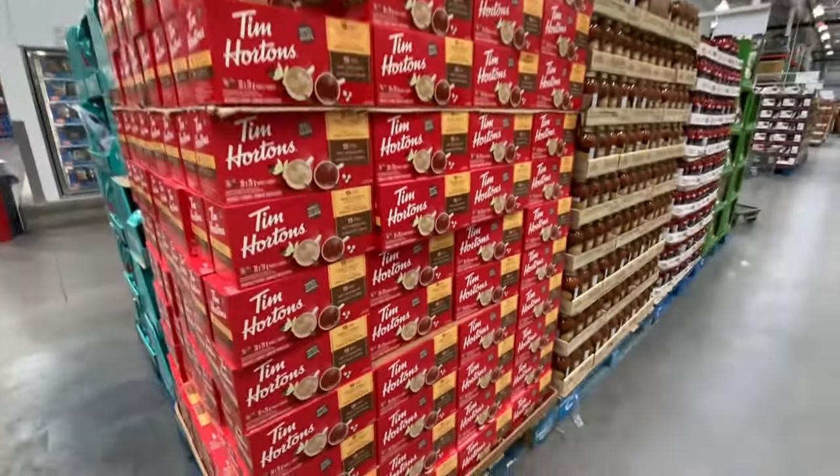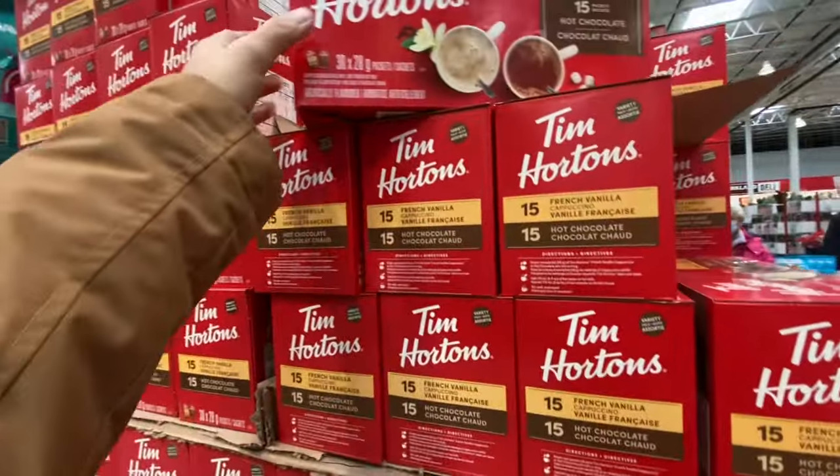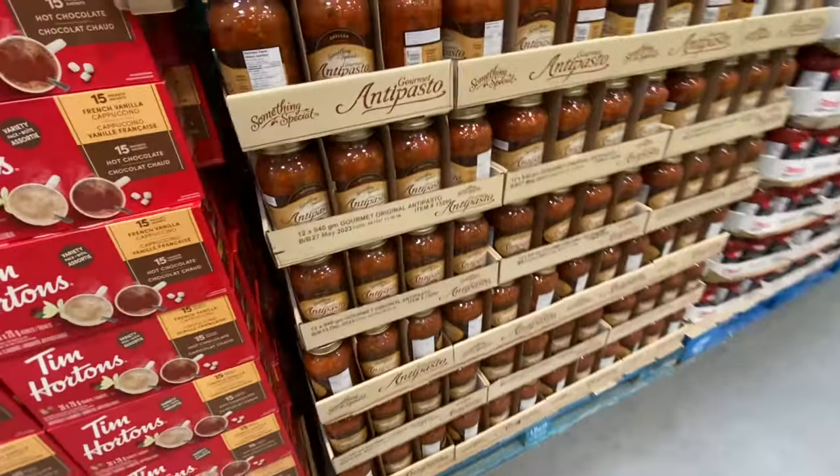Some items are $84.99, available in small, medium, and large with color-coded sizing. Tim Hortons coffee packs are on deal right now — $2 off the regular price. You get 30 in a pack: 15 chocolate and 15 French vanilla.